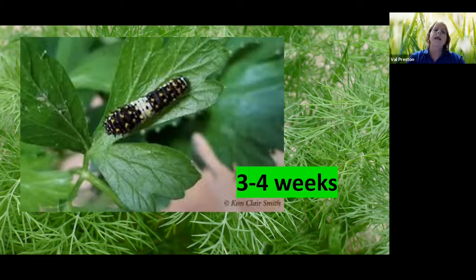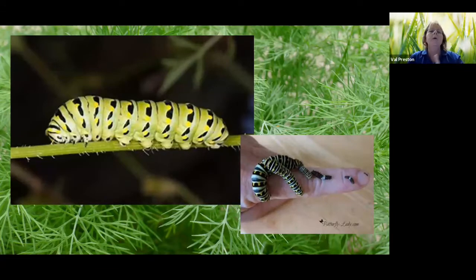A swallowtail caterpillar will be in the caterpillar stage for about three to four weeks. Here it is on a parsley plant — the eggs are laid on the plants that the caterpillars will later eat. As you noticed, it's black with a white saddle. Here we have the greenish coloration that looks a lot like the monarch caterpillar. With this picture of a person's finger, look at the tip — you can see how small they are. The egg is even smaller than that.